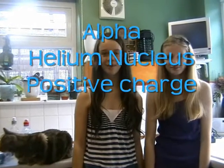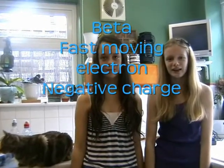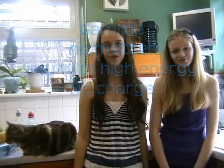We're going to tell you about the different properties of the types of radiation. Alpha resembles a helium nucleus and has a positive charge. Beta resembles a fast-moving electron and has a negative charge. Gamma has no matter and is a ray with high energy. It has no charge.